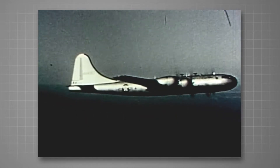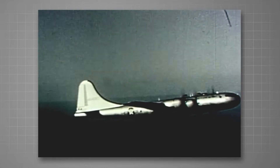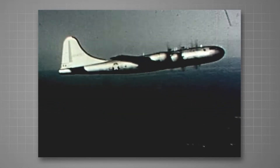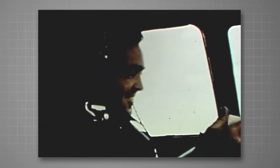After taking off from Hansken Air Force Base near Boston, B-29083 heads for Los Angeles, over 3,000 miles away. Normally, such a mission would be considered routine, but for this flight, the pilot and crew members are not performing their usual duties.